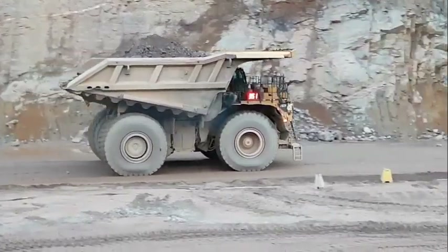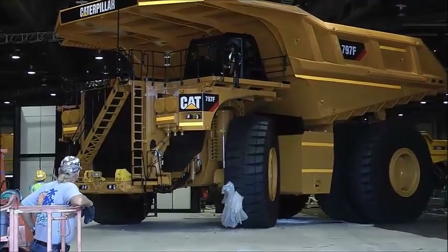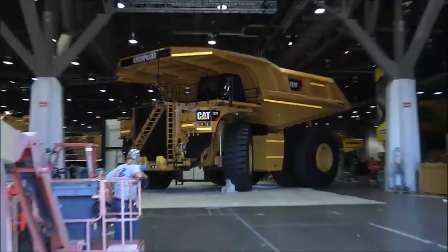With a mechanical drive powertrain instead of a diesel-electric powertrain — popular among ultra-class dump trucks — the Caterpillar 797F has ensured their haul trucks are a cut above the competition.